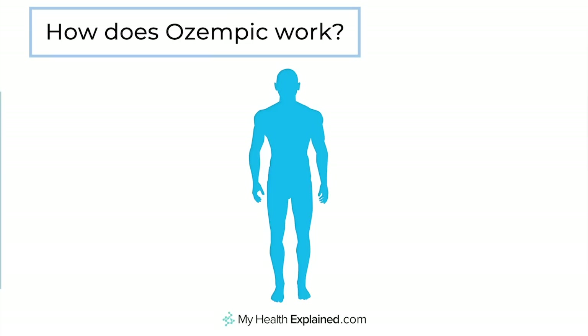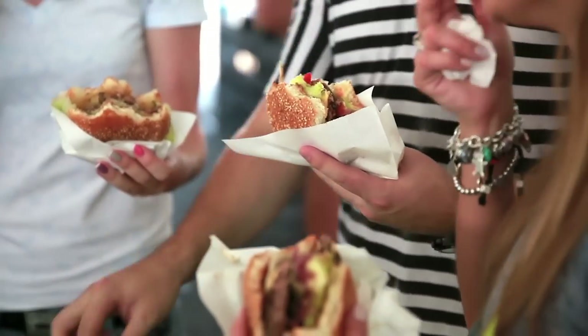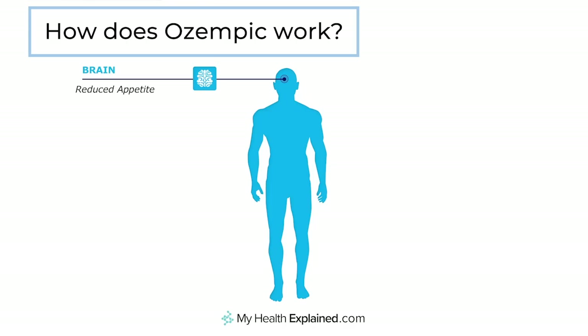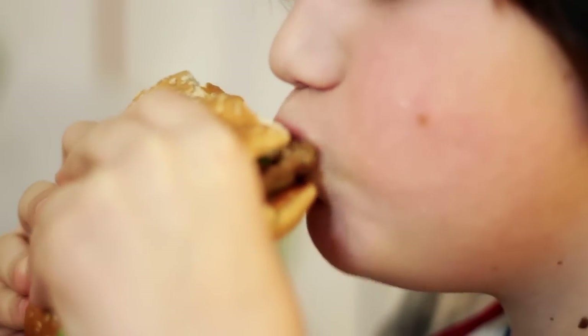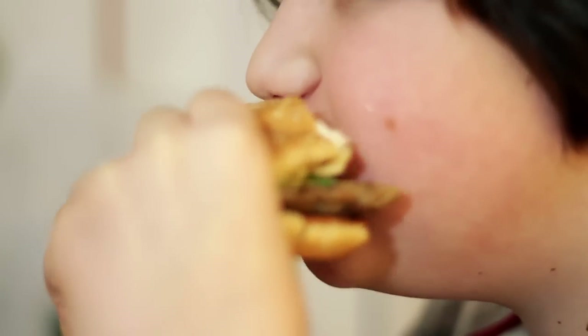So what is a GLP-1? GLP-1 is an extremely powerful chemical that's produced in response to eating by our gut, and it does a number of things — there are four main actions. The first is that when the chemical is released, it circulates into our system and gets to our brain, where it leads to reduced appetite. It's the thing that people experience when they've eaten too much, where suddenly they feel overfull — that sense of sickness or fullness you might feel if you've gorged yourself is actually GLP-1 hitting the brain and saying that's enough.